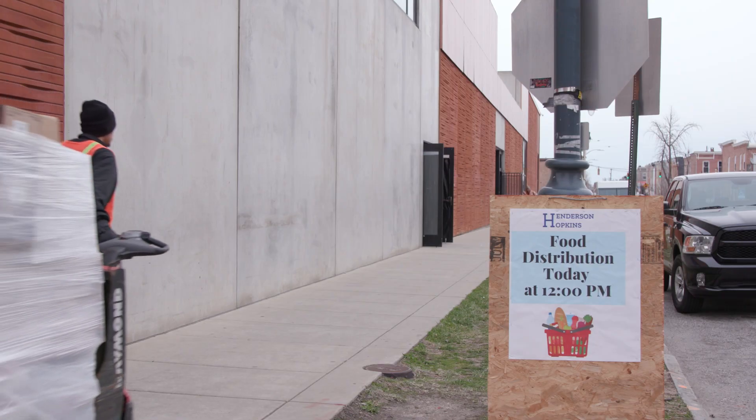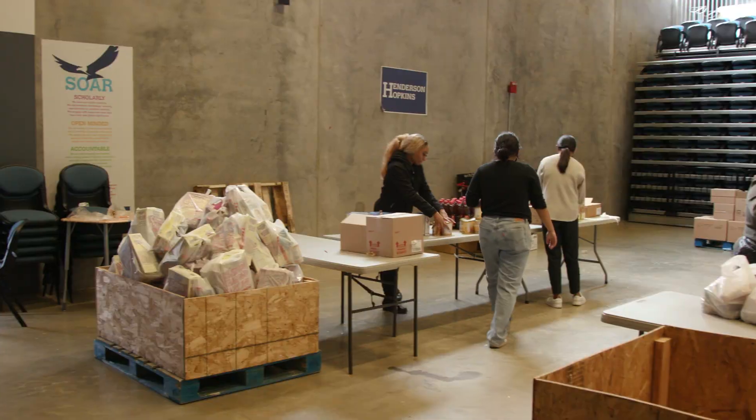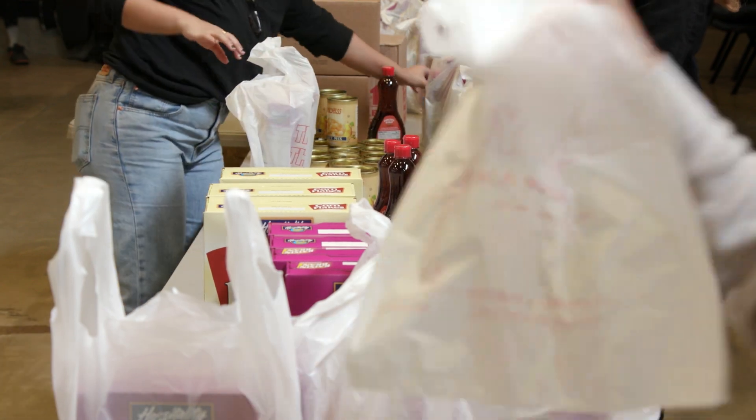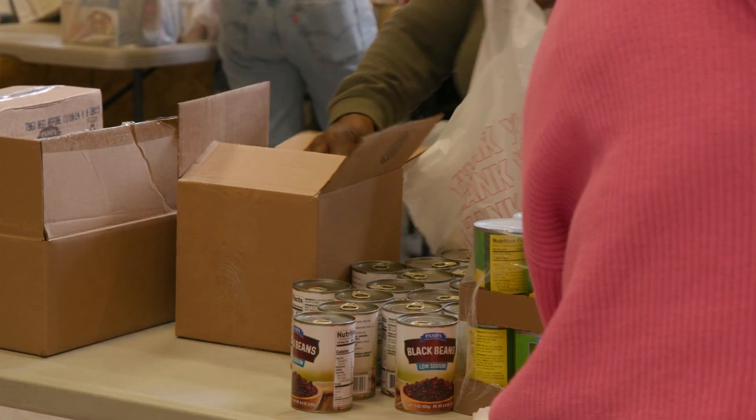Another Johns Hopkins Neighborhood Fund recipient, Henderson Hopkins, makes a major contribution to the city of Baltimore with its food pantry and food services. This is our food distribution program at Henderson Hopkins. We work with the Maryland Food Bank and other community organizations to distribute food to our community. We've given out 1.1 million pounds of food to 54,000 families, coming up on three years, and we have only been able to do that because of funding like the Johns Hopkins Neighborhood Fund.